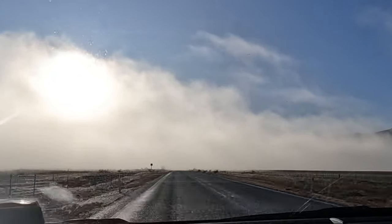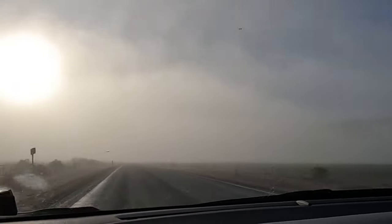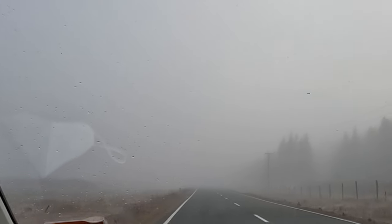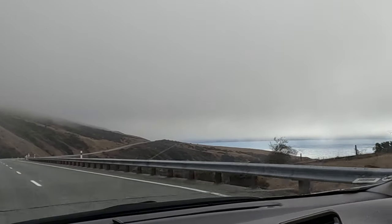On the way from Wanaka to Mount Cook it was foggy for literally more than an hour, so we were really worried Mount Cook National Park was going to be like that. However, at the last minute the fog magically lifted and we got the amazing weather we wanted.